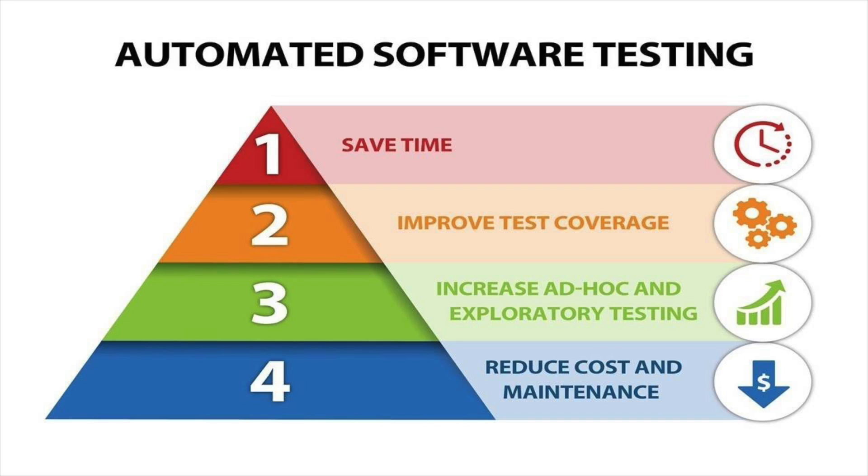Why is there a need for automated testing software? Automated testing software is necessary because manually repeating tests are costly and time-consuming. With automated testing software, once a test is created, it can be run repeatedly with minimal user input, saving time and resources in the process.